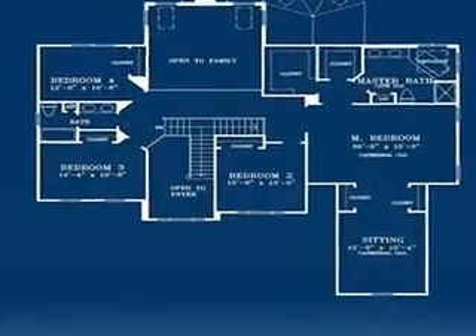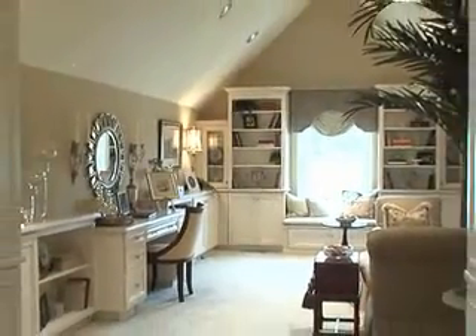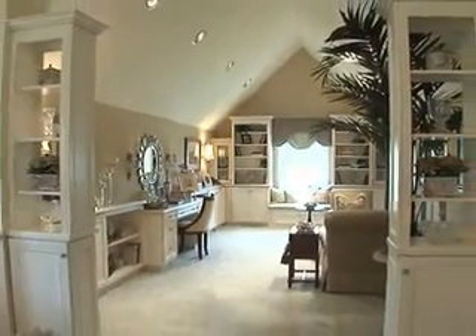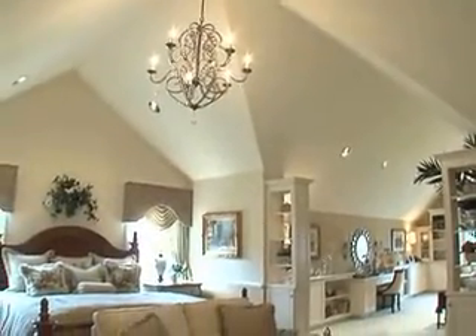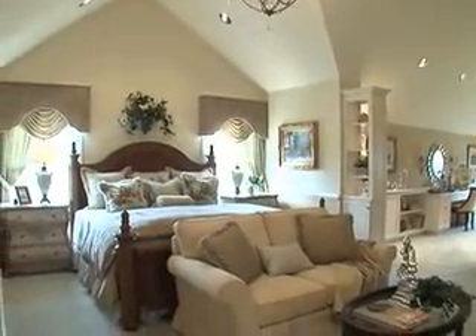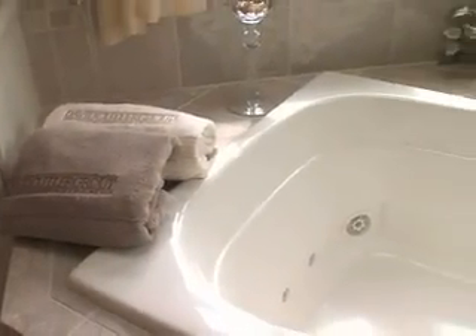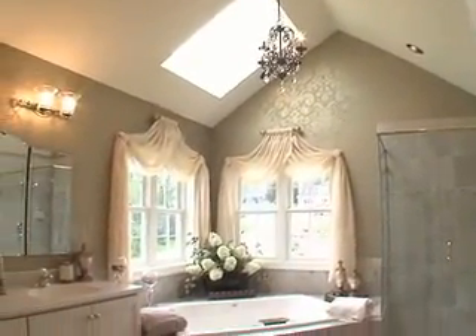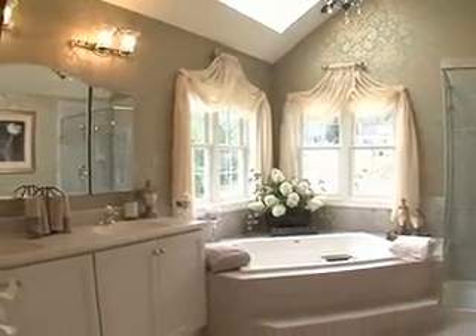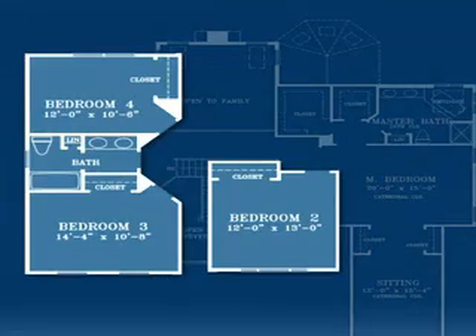Designed as a private escape, the expansive master bedroom suite features a large separate sitting room, a spacious main bedroom with cathedral ceiling, two large walk-in closets, and a luxurious master bath with delightful corner garden tub, skylight, dual sink vanity, and separate shower. Three spacious secondary bedrooms feature large windows and oversized closets.